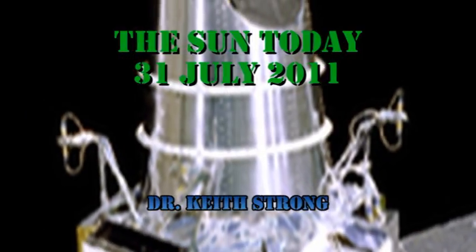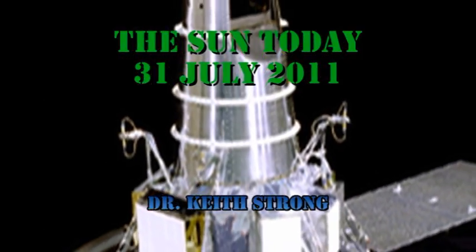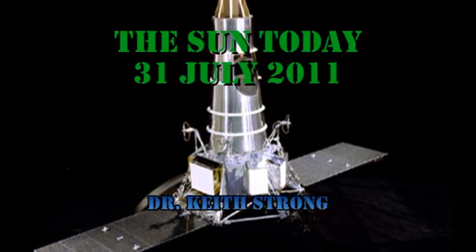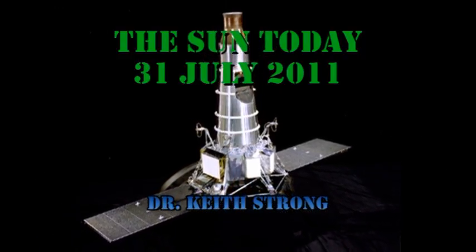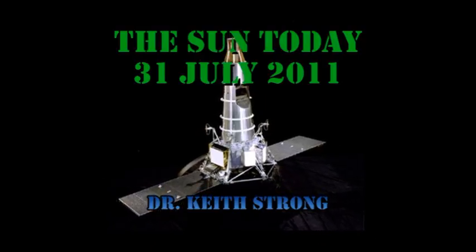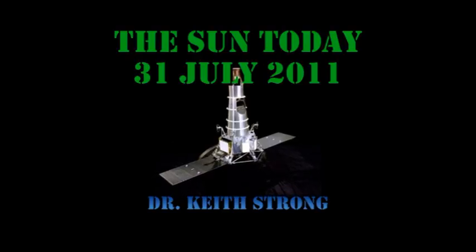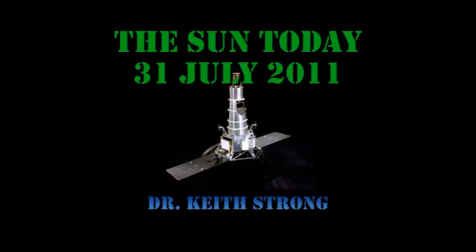Welcome. This is what is happening on the Sun today, the 31st of July, 2011. 47 years ago this day, Ranger 7 crash-landed on the Moon, sending back over 4,000 pictures of the lunar surface. As a result, the part of the Moon where Ranger 7 crashed was renamed. So today's trivia question is: what was the new name of that region? The answer will be given at the end.